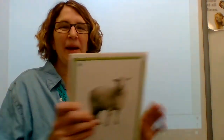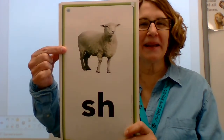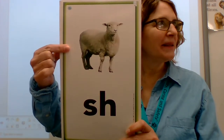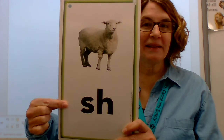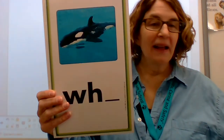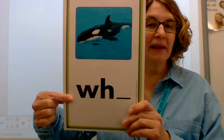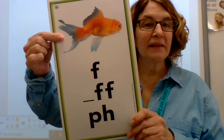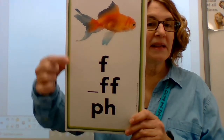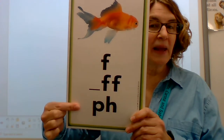Nice work. Now we're gonna work on our sound spelling card. Do you remember these ones? The card is sheep. The sound is shh. The spelling is SH. Card: whale. Sound: wuh. Spelling: W-H. Card: fish. Sound: F. Spelling: F. Spelling: P-H. Awesome. Effort.